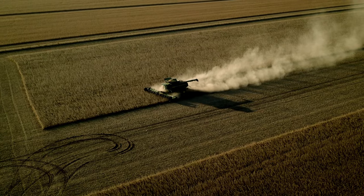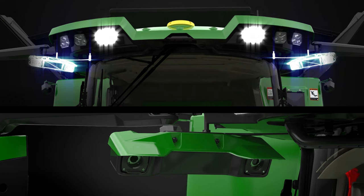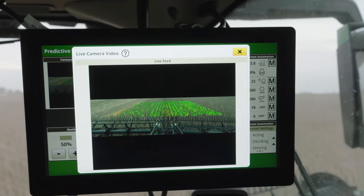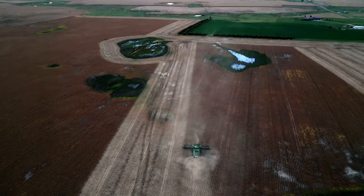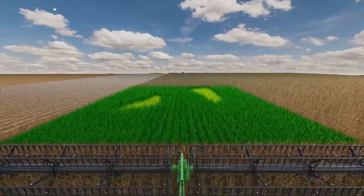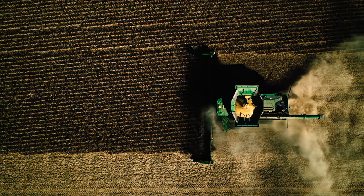Included in the ultimate technology package, predictive ground speed automation uses two forward cab-mounted stereo cameras and pre-harvest satellite field images to create a predictive field map that measures crop height and volume. Using this data, the new S7 and X9 combines automatically adjust ground speed before entering changing crop areas.